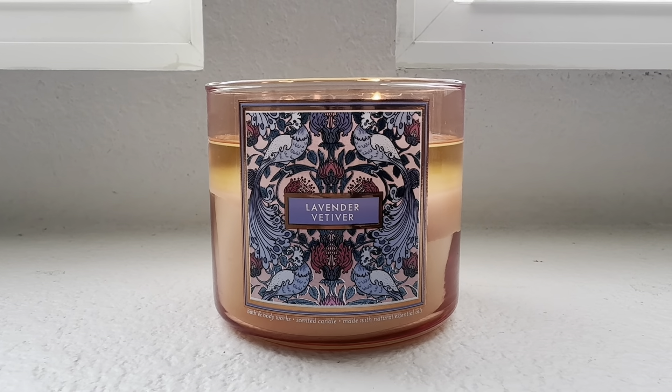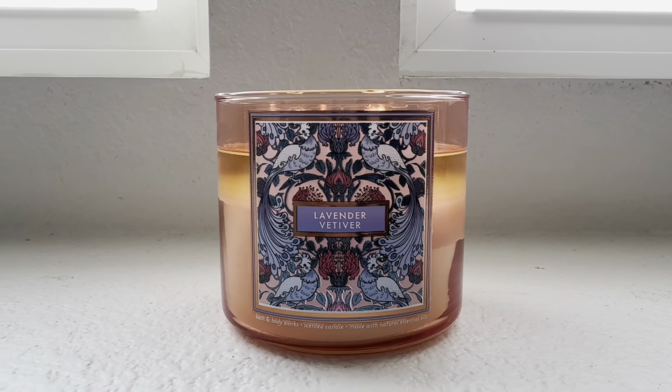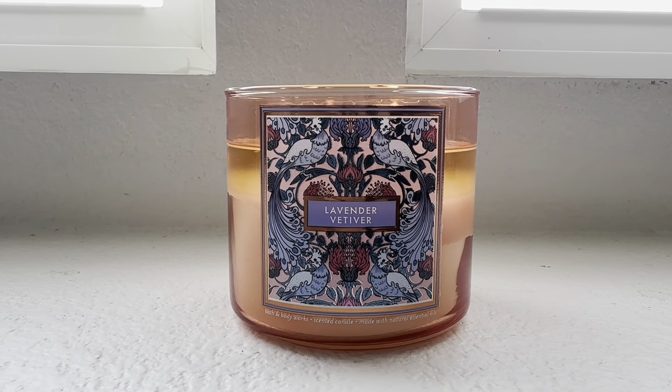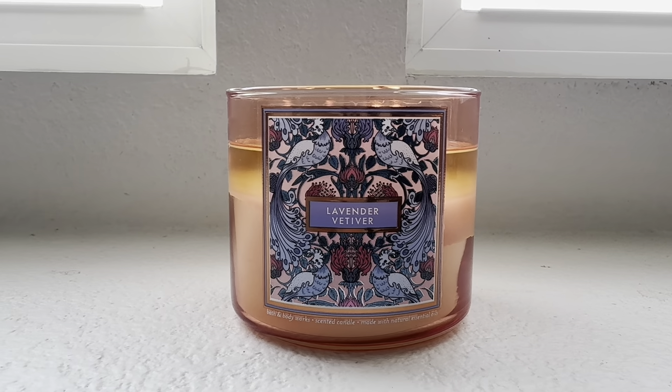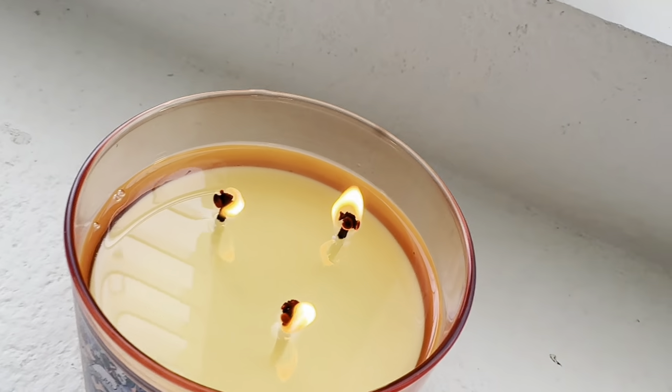In a smaller to medium size space, and I think this candle does wonders in a medium to small space. It's been burning beautifully. I do want to share with you all the wax and the wicks.